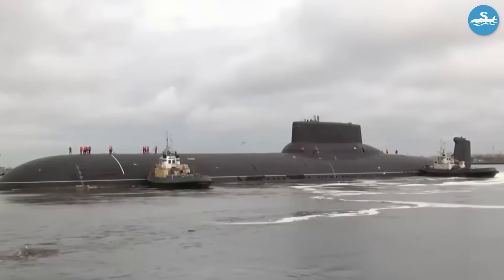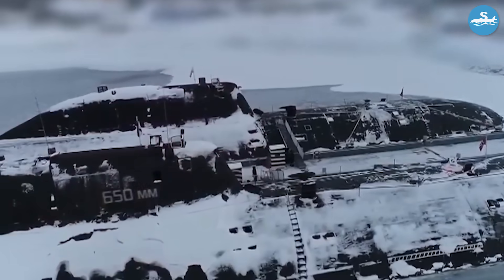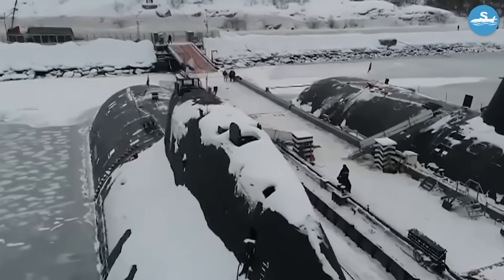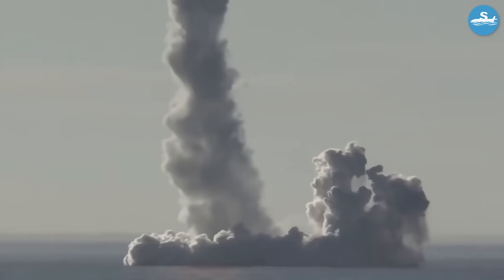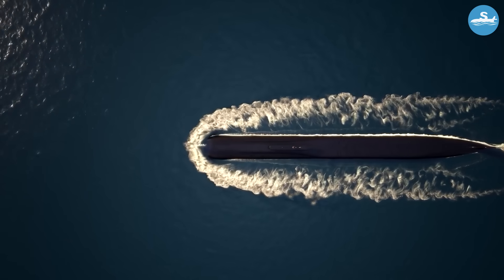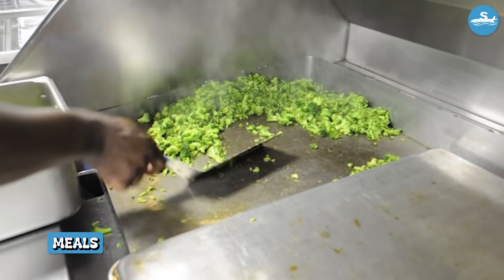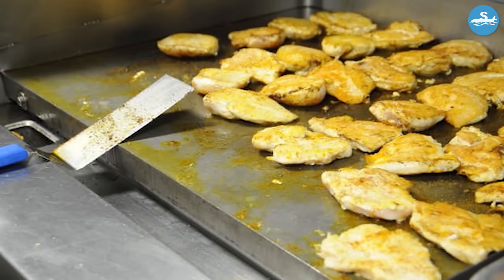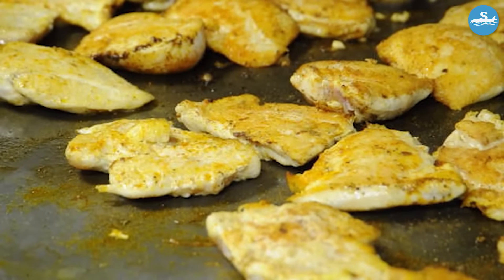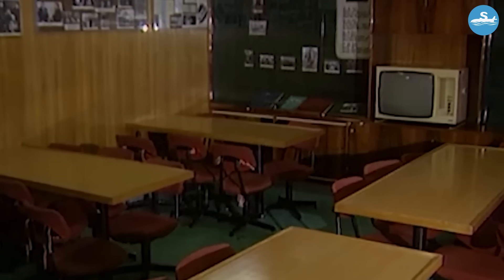Living on a Typhoon-class submarine was unlike anything in military history. The 160-man crew operated on a carefully planned schedule designed to keep everyone healthy and sane during months underwater. Unlike smaller submarines where sailors work 18-hour days, Typhoon crews maintained normal 24-hour schedules thanks to the abundant space. Meals were a highlight of submarine life — the galley could store massive amounts of food, enough fresh provisions for several months at sea. Soviet naval cooks were specially trained to prepare varied, nutritious meals, and the dining rooms featured proper tables and chairs.